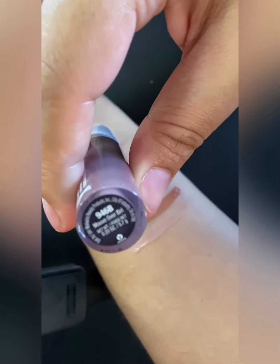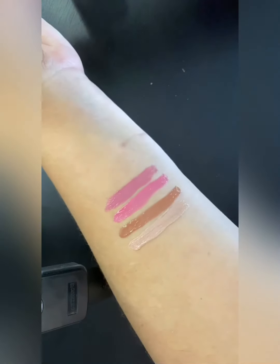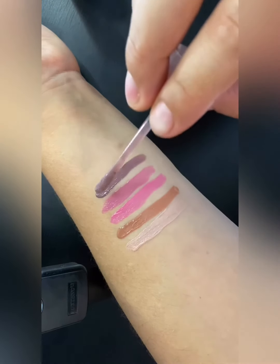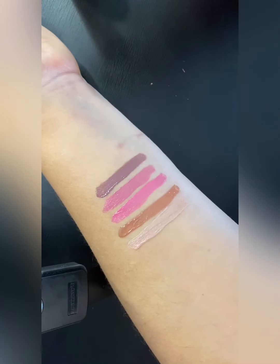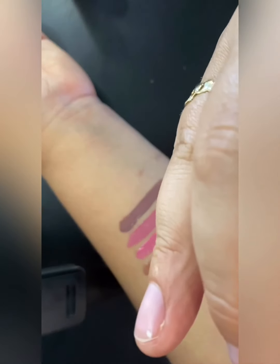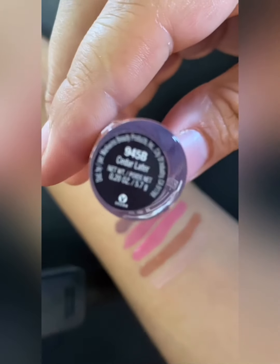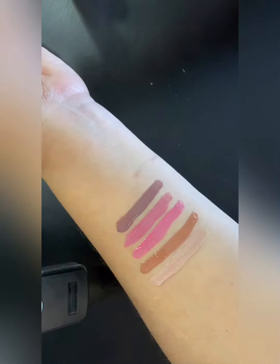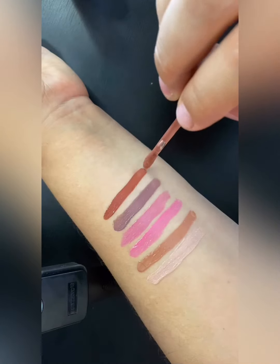Now we're gonna go in with the color 'Mauve Over Girl' or something like that. I'm gonna swipe this — oh, I like that color! That looks like a dark lavender, I like that. And now we're going in with the color 'Cedar.' That is a pretty color as well, I like that.